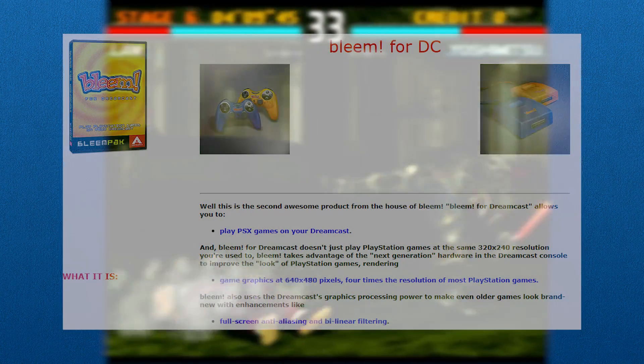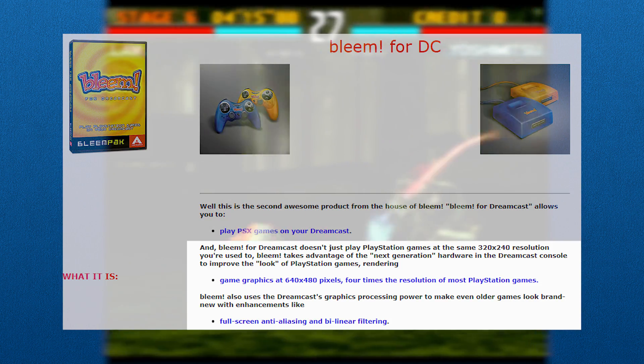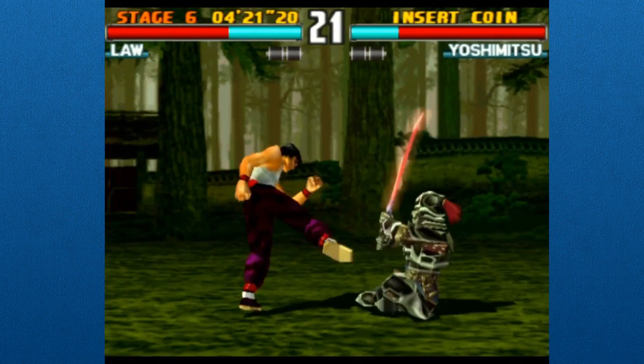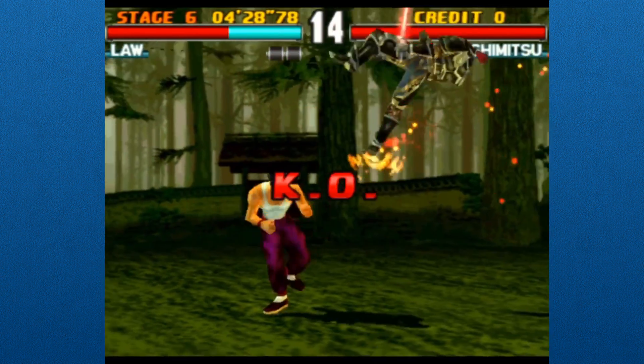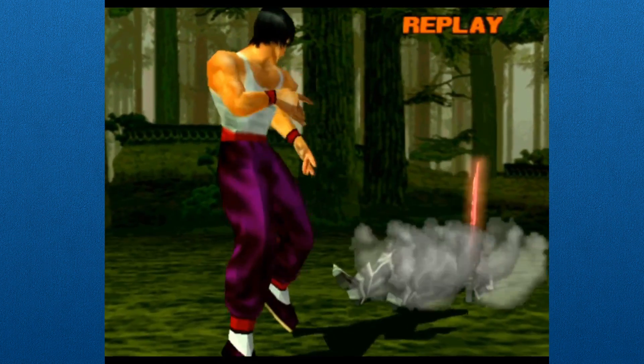Such was the fate of Bleem Inc., a now-defunct company that created the surprisingly unknown Bleemcast. Bleemcast is a PS1 emulator for the Sega Dreamcast that, according to their website, looked and played PlayStation games better than the system they were designed for. I wanted to know how true this claim was, and if it was true, I wanted to know exactly how it was able to accomplish something so incredible. So that's what we're going to look into today.